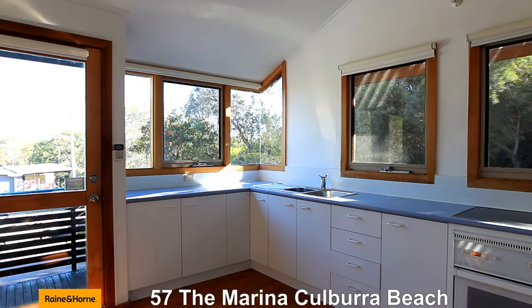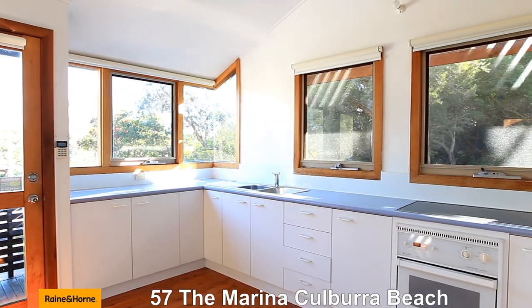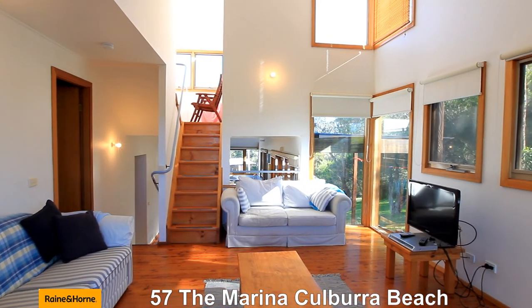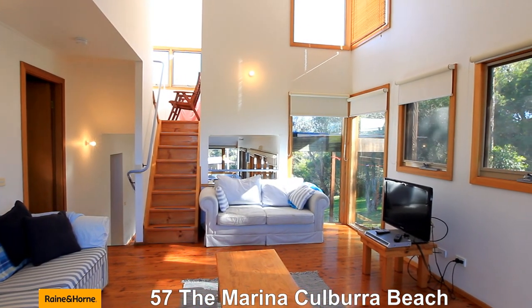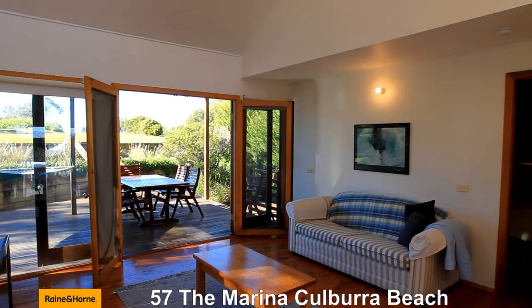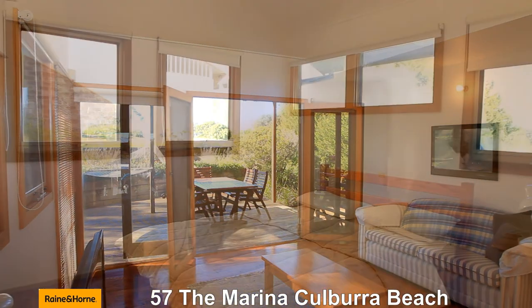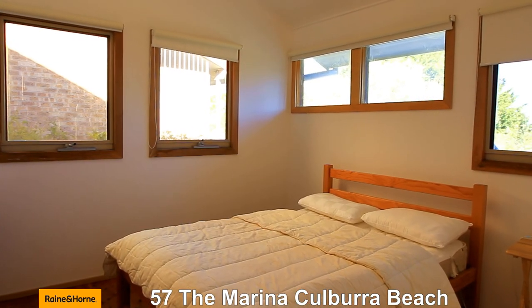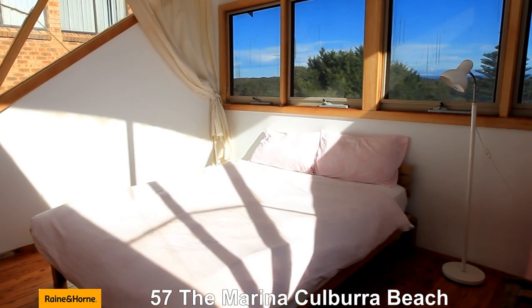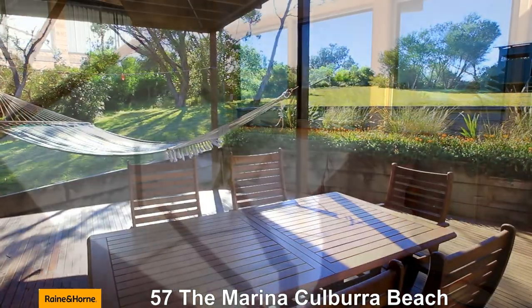This unique split-level Western Red Cedar architectural design home is perfect for the family desiring absolute peace, tranquility and an active Culburra Beach lifestyle. It boasts a split-level design with fabulous views from the lofted deck area. Upstairs you will find the main bedroom, just a couple of stairs to a great beach outlook.